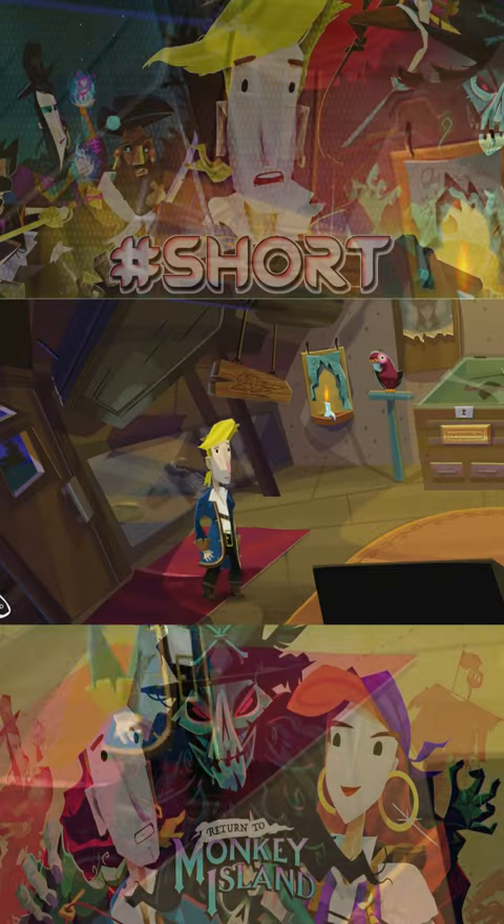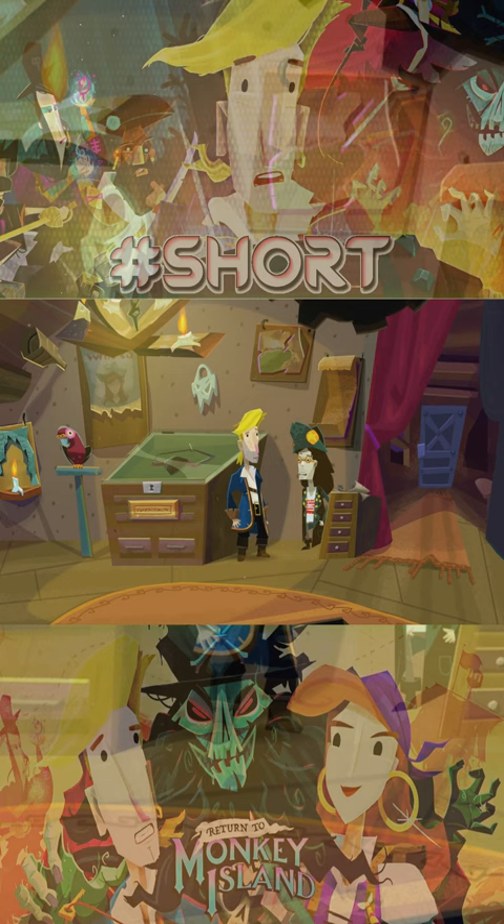Hi there. Welcome to the Melee Island Museum of Pirate Lore. I'm Conrad, the curator and docent here. The museum showcases the largest collection of pirate memorabilia in the Caribbean, or on Melee Island at the very least. The provenance of each item has been very carefully researched and fact-checked by myself and my team. Feel free to explore, and if you have any questions, just ask.